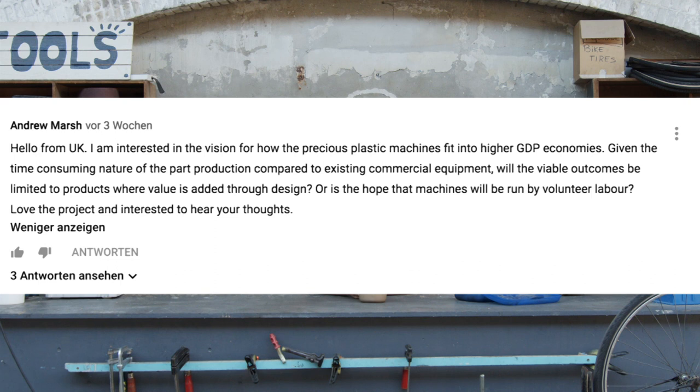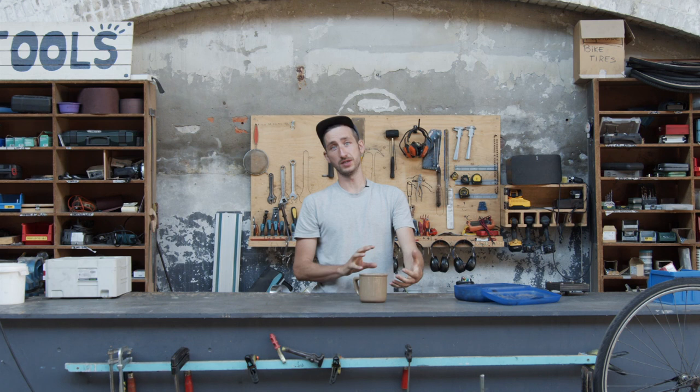I'm interested in the vision on how low-pressure plastic machines will fit into higher GDP economies. We're definitely looking for business models that can sustain themselves, and not just by volunteers running on grants. We're really figuring out these business models: what does it cost to build a machine, how long does it run, when do you need to repair it, what does it cost to rent your place — really working on the business area of each workspace.